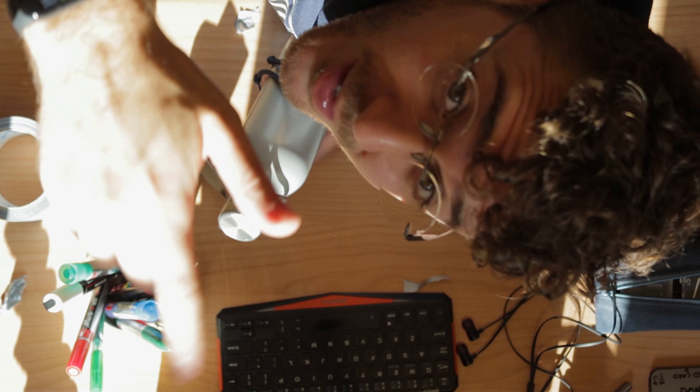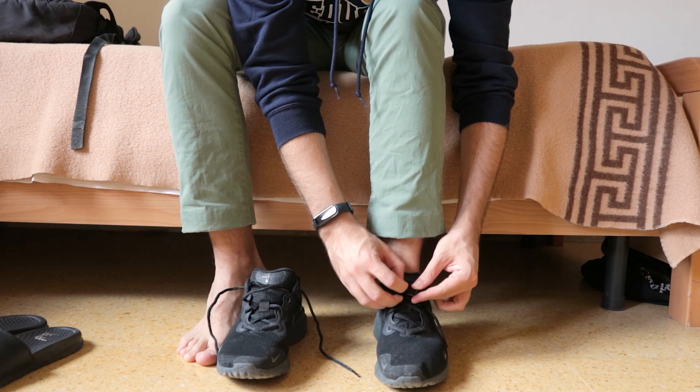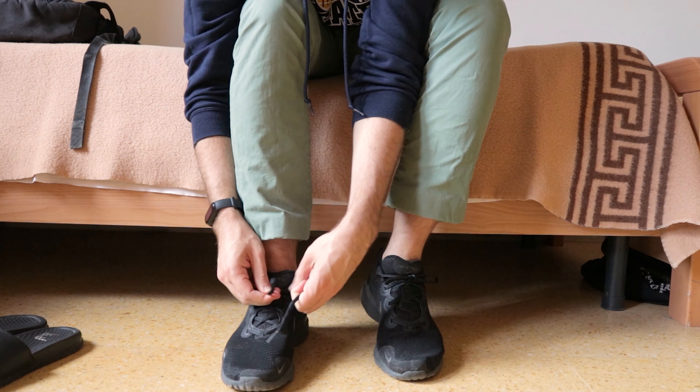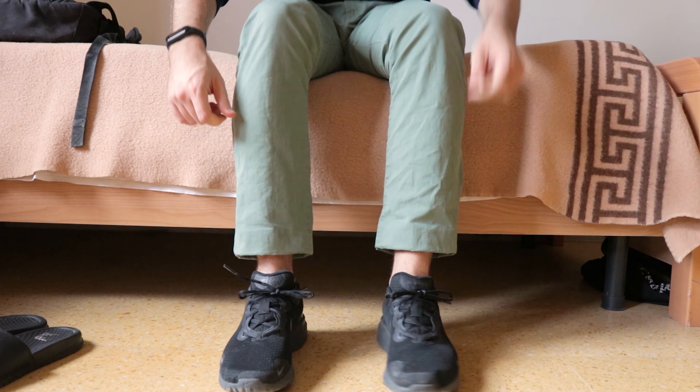I don't know which way is up or down, but it's fixed. It's been raining all week over here, but the sun's finally come out. So it's time to explore. Let's go.